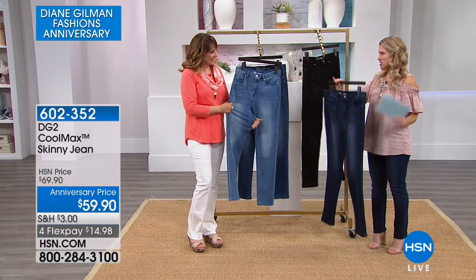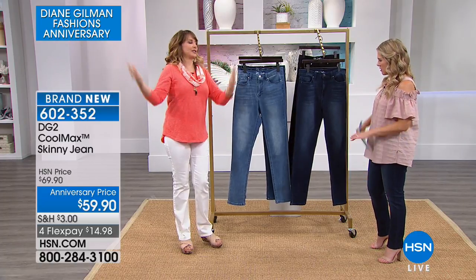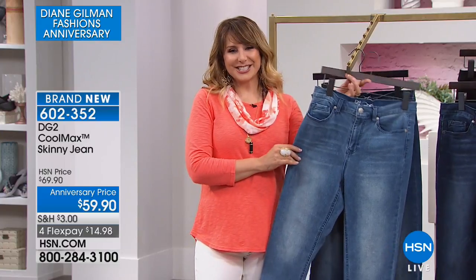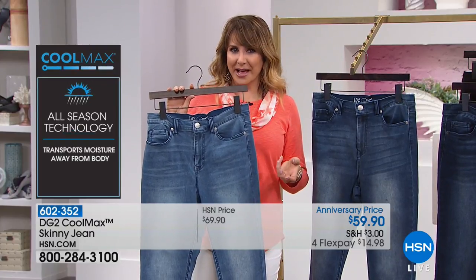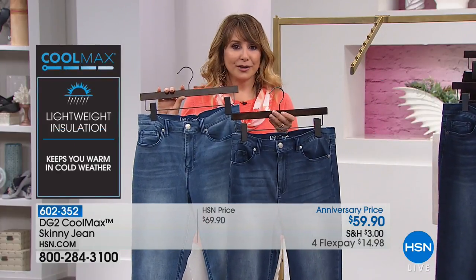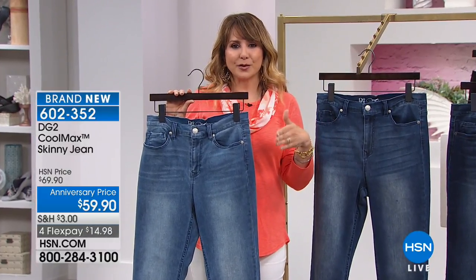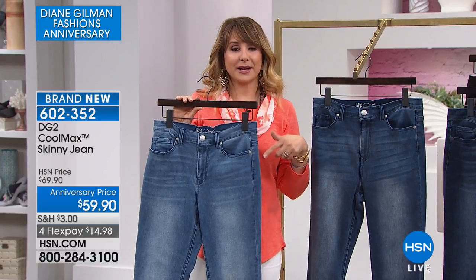What I love so much about Diane's jeans is she makes everyone feel skinny — it's about proportion, fit, and just being healthy whatever size you are. As it gets hot — or maybe you're having your own personal summer — and you want to wear your favorite DG2 jeans, these are truly all year round. It's a phenomenal technology called Cool Max built into every one of these pairs of jeans. No more excuses about not wearing jeans during the summer because it's too hot.